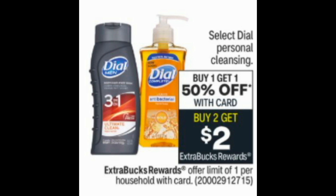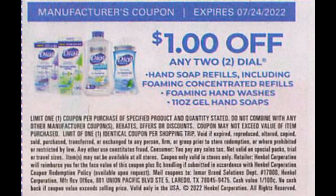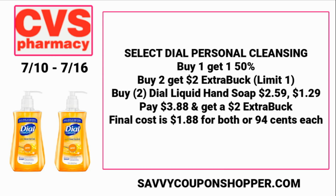Select Dial personal cleansing is buy one get one 50% off, and buy two earn a $2 extra buck. Look out for Dial CRTs. We are getting a $1 off two coupon, but the gel hand soap coupon specifies 11 oz and CVS carries 7.5 oz, so that coupon won't be valid on it — it can be used on foaming hand wash, refills, or concentrated refills. Grab two liquid hand soaps at $2.59 each; one full price, one 50% off — total $3.88. Earn a $2 extra buck, making the final cost just $1.88 for both or $0.94 each.